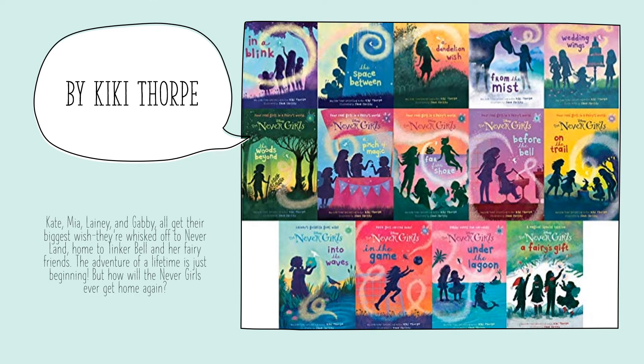The last one I have for you in this section is the Nevergirl series by Kiki Thorpe. This follows four friends that get to go on an adventure of a lifetime. They have Tinkerbell and her fairy friends on different adventures on the island. Anyone who enjoys the Tinkerbell series or likes Peter Pan will surely enjoy the mischief that Kate, Mia, Lainey, and Gabby get into.